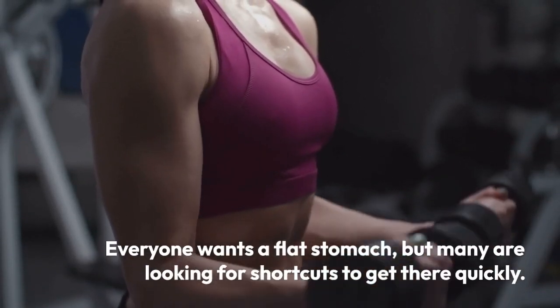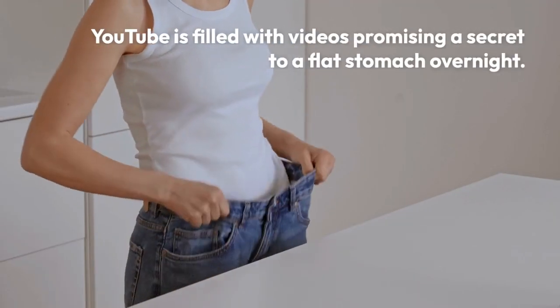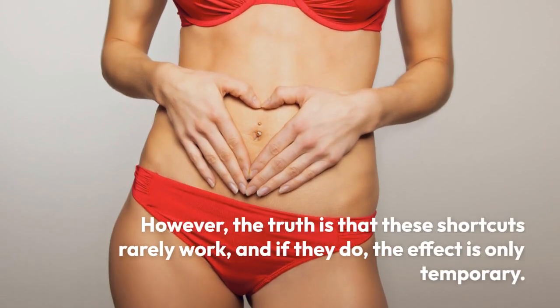Everyone wants a flat stomach, but many are looking for shortcuts to get there quickly. YouTube is filled with videos promising a secret to a flat stomach overnight. However, the truth is that these shortcuts rarely work, and if they do, the effect is only temporary.